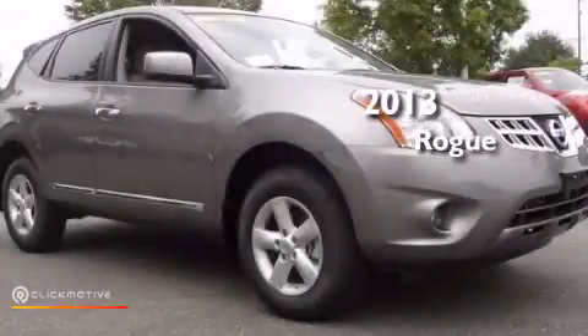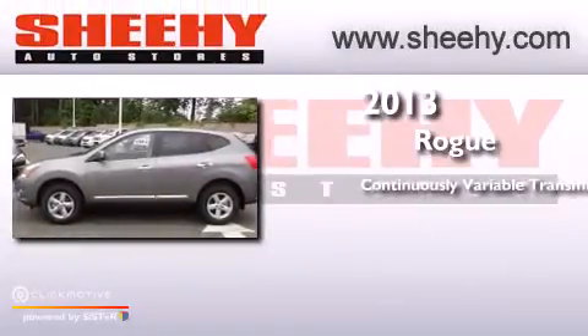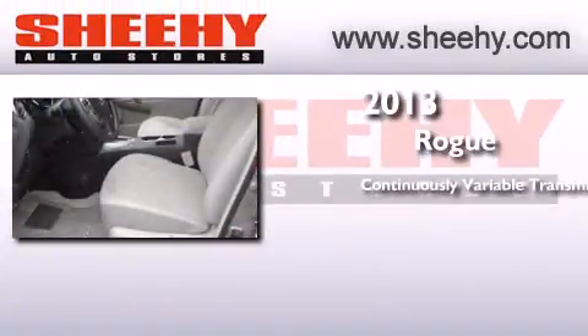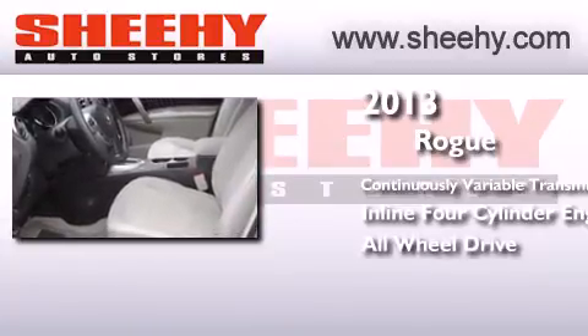This is a brand new 2013 Nissan Rogue. This crossover has a continuously variable transmission, an inline four-cylinder engine, and the added safety and control of all-wheel drive.